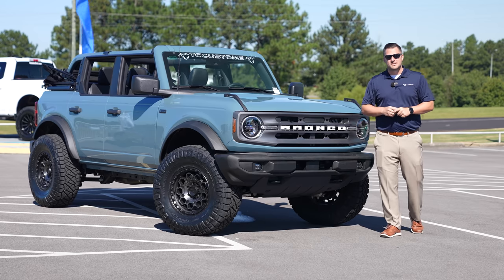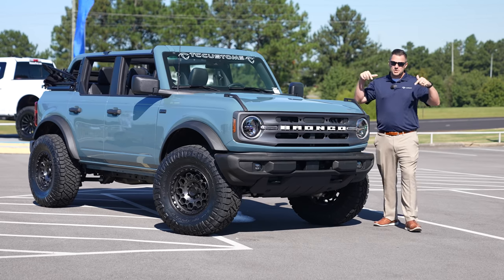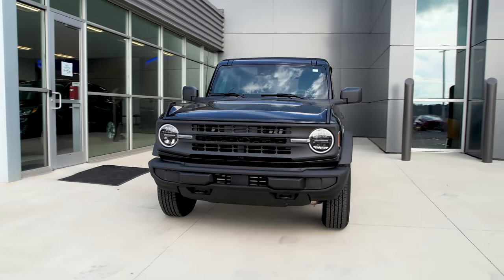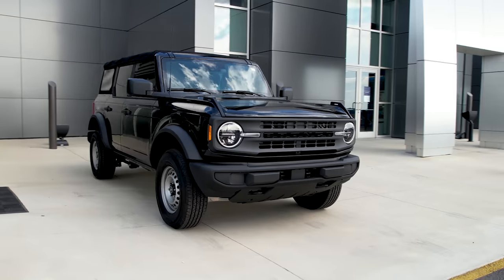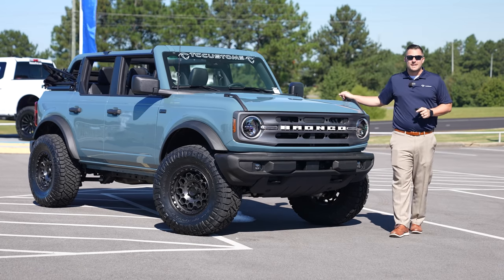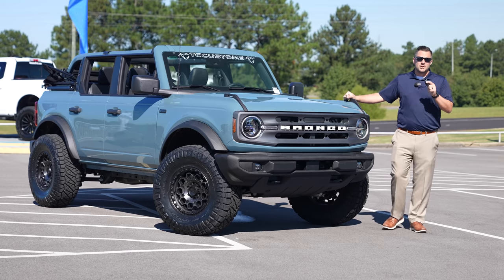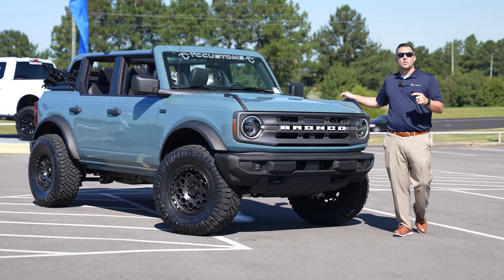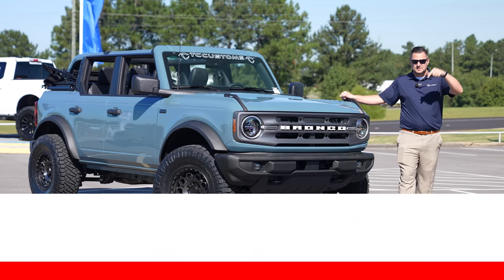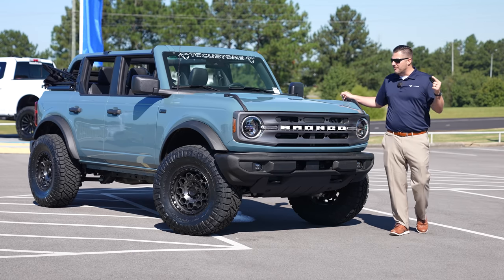Before we get into the video, I want to let you know that TC Customs and Town and Country TV — this YouTube channel — is giving away a four-door full-size Bronco, and we're going to customize it very similar to what you might see here before we give it away. We're going to launch this giveaway the day we hit 300,000 subscribers, so make sure you subscribe with the bell notification turned on so you don't miss the launch.